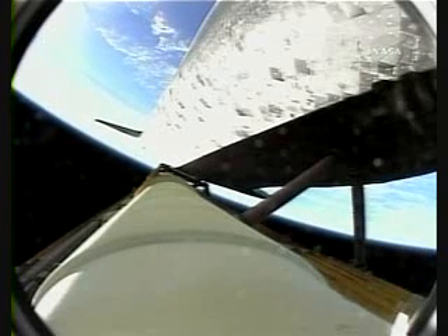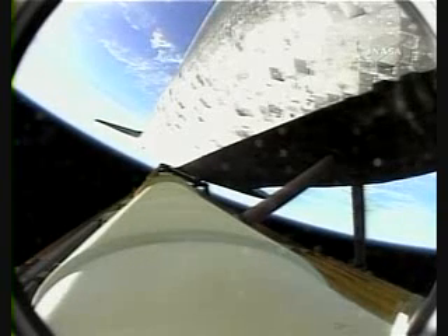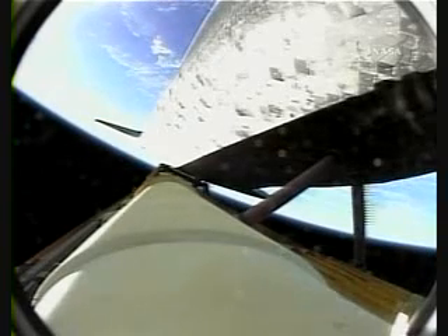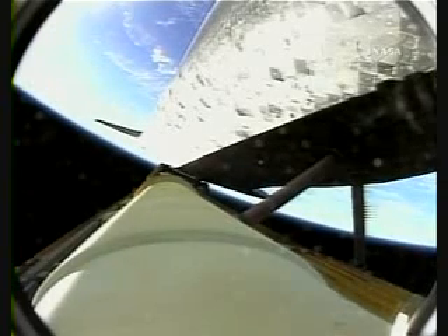Four minutes, 40 seconds into the mission. All the main engines right down the money, in good shape, good performance, good auxiliary power units, good fuel cells. Discovery traveling 6,000 miles an hour, 66 miles in altitude, 230 miles downrange from the Kennedy Space Center.